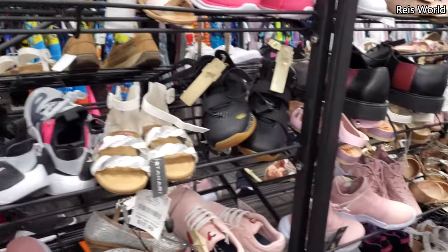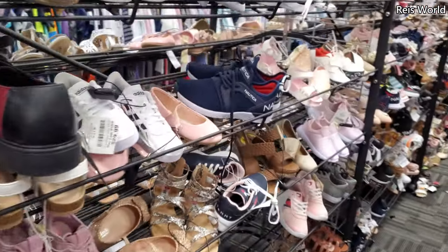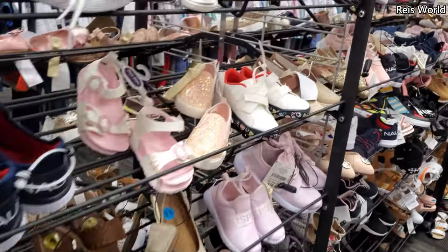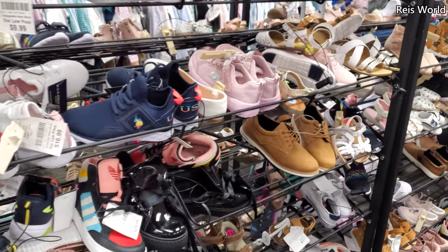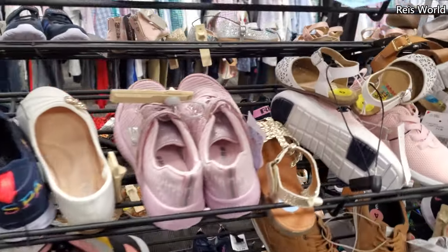So definitely more girl shoes than boys. Hopefully they bring out more boys shoes soon — you know, summer is around the corner. Please stay safe and I will see all of you in the next one.